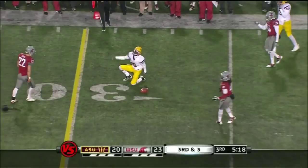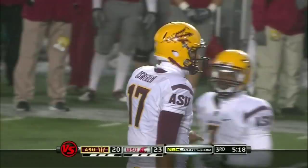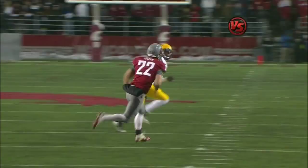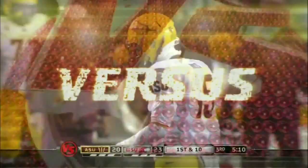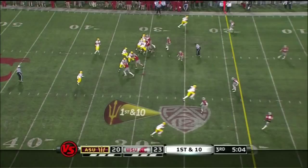Rashad Ross with the catch. So much of what ASU likes to do is the crossing route — it's usually very vertical, but this is a drag route. It's an under route from your outside receiver across the ball. What it does is it allows him to run away from the defender. Very tough to defend, especially on a third and short, able to get that yardage.